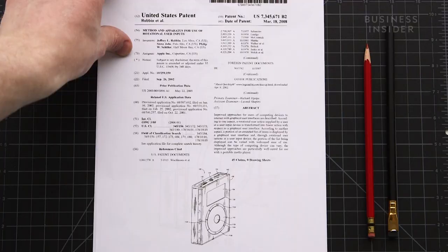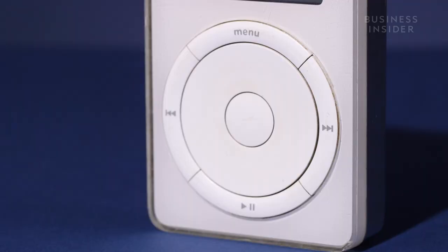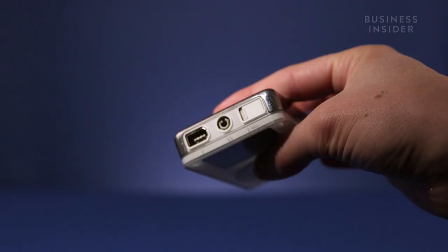The first iPod was announced on October 23, 2001. iMac, iBook, iPod. It had a 5-gigabyte capacity, cost $399, and promised to hold 1,000 songs in your pocket.